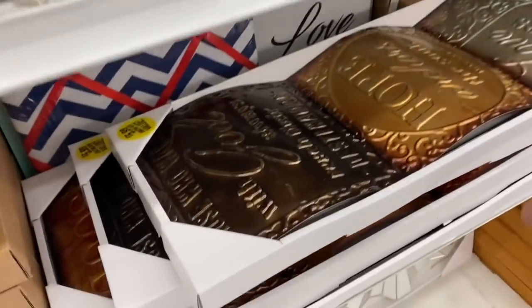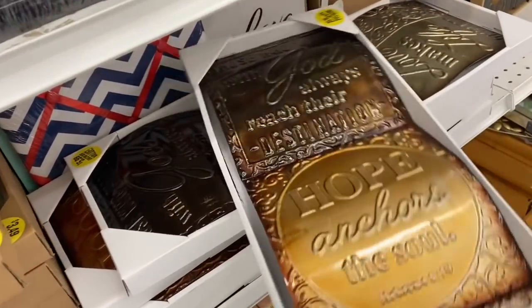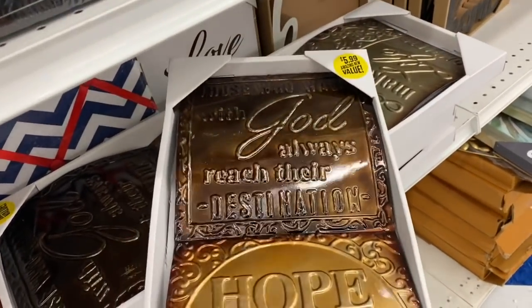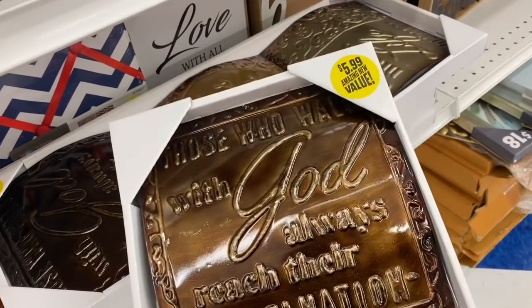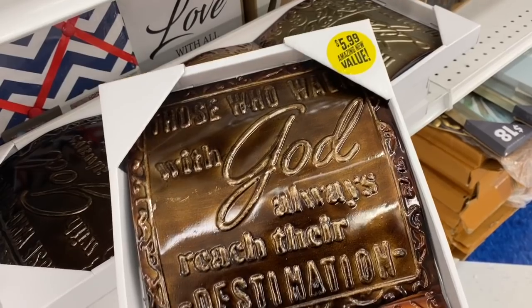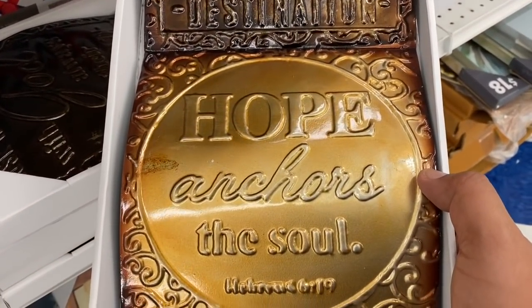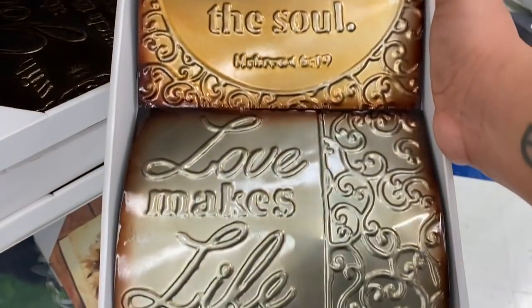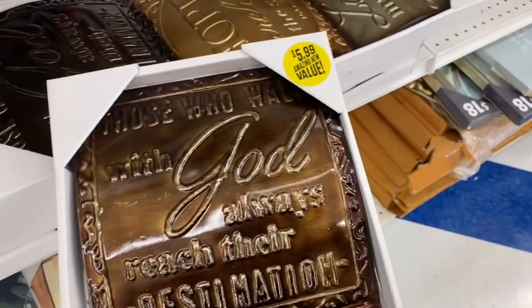Oh wait, I see something else new. This feels a little flimsy, but wow — $5.99. I'm not sure about the price though, because honestly this is very light. It says, 'Those who walk with God always reach their destination.' Amen. 'Hope anchors the soul.' 'Love makes life.' These are beautiful — I mean, I like the sayings, I'm just not liking the price.